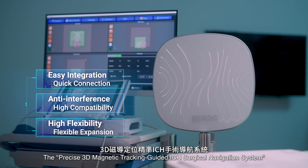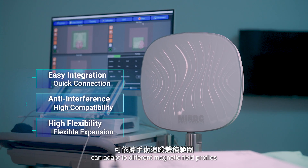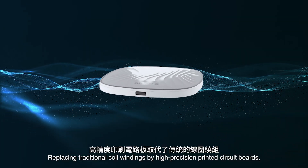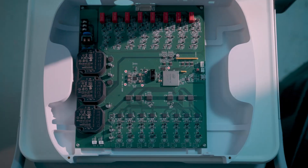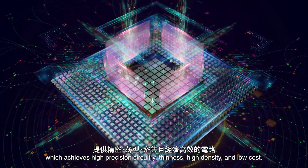The precise 3D magnetic tracking guided ICH surgical navigation system can adapt to different magnetic field profiles according to the surgical tracking volume range. Replacing traditional coil windings with high-precision printed circuit boards achieves high-precision circuitry, thinness, high density and low cost.